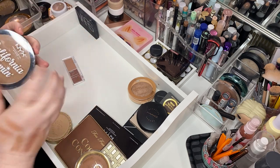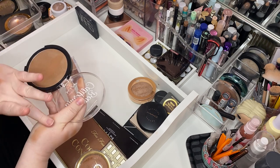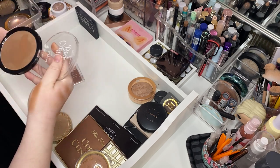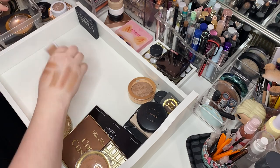NYX California Beamin' Bronzer. Let's see how shimmery she be. Ooh, I think she's pretty — wow, she's very shimmery. I think that's too shimmery. I have plenty of shimmeries. Goodbye.